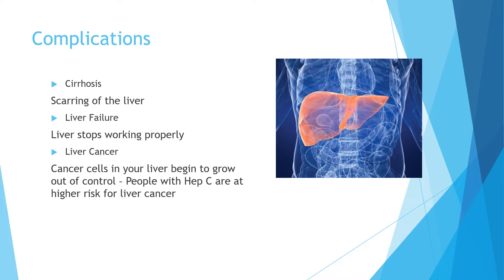My name is Kayla and I'm going to be talking about some of the dangerous and painful complications that you may see if someone is infected with hepatitis C. We now know that hep C is a virus that attacks the liver, the many ways it can be transmitted, and the risk factors for contracting it. Now we will talk about the complications that can happen when someone is infected with hepatitis C.